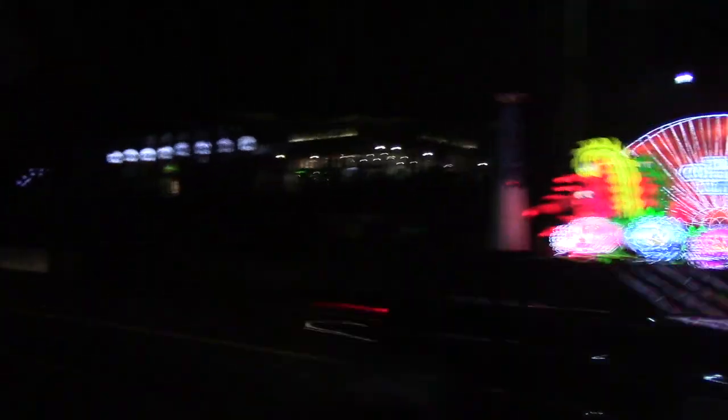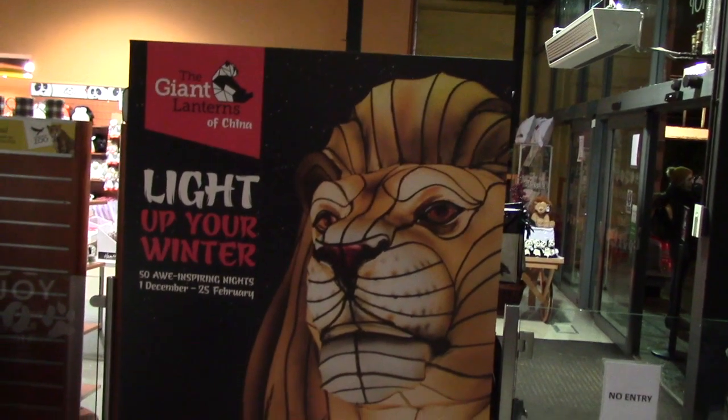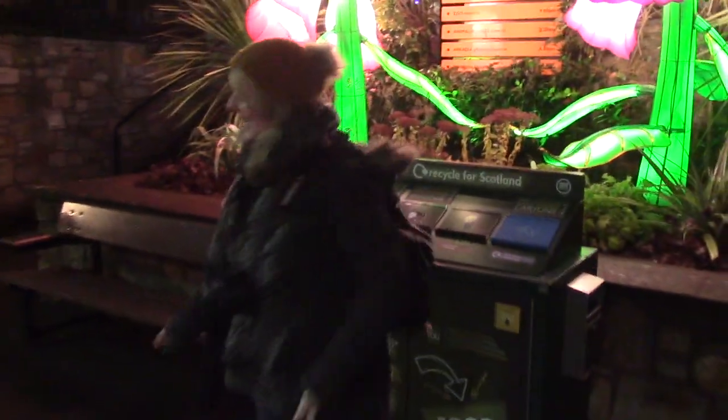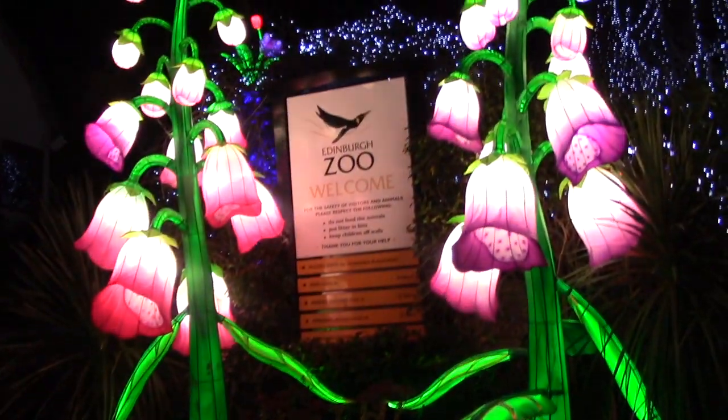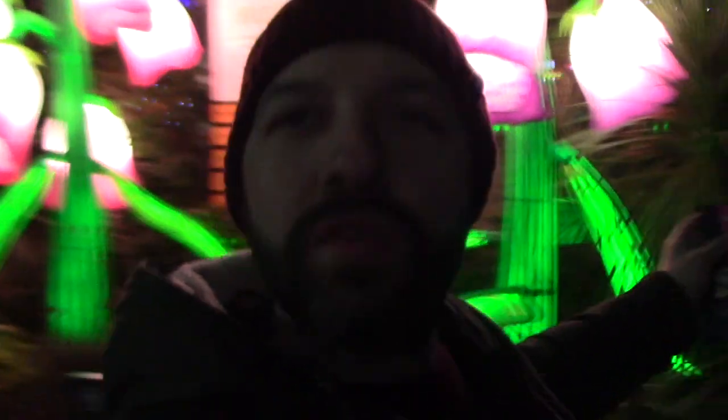Did you find your glove? I found my glove. So we arrived at the zoo. There are lots of these Chinese lanterns all around the zoo as far as I'm aware. I don't know how it's going to work. There are also Chinese entertainers and lots of other stuff, so let's go see.